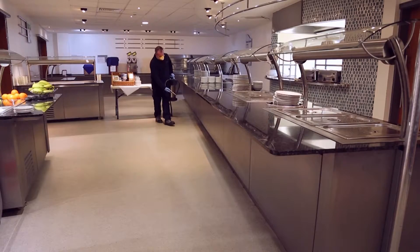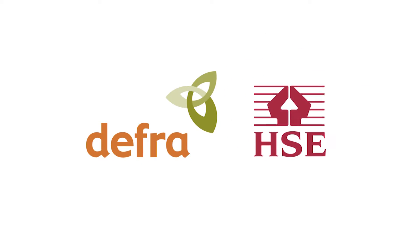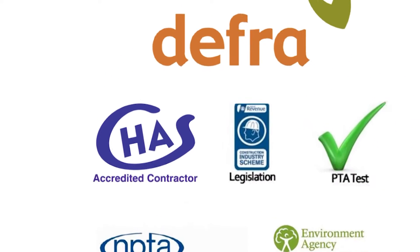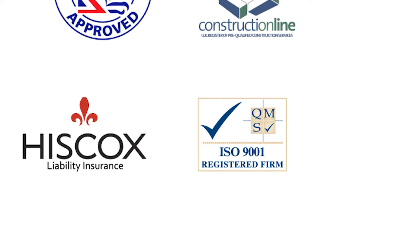Here at MJ Backhouse, all our operators are trained in the safe use of rodenticides and insecticides in accordance with DEFRA and HSE codes of practice and standards. We also adhere to the contractor's health and safety scheme and safe contractor, and we're accredited with the ISO management system we run.